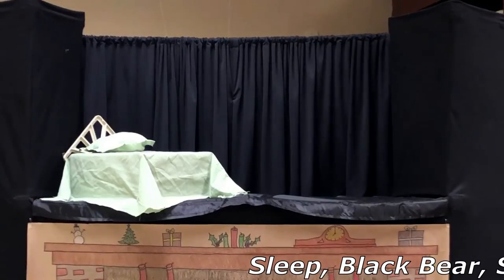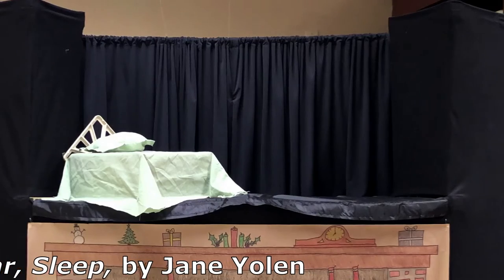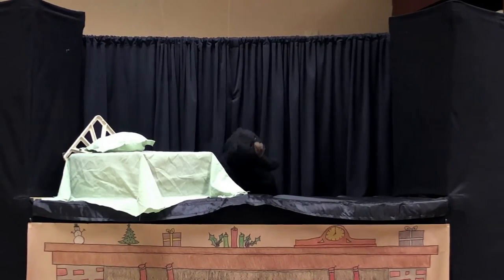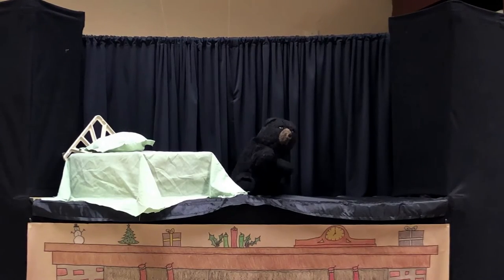Sleep, little one, sleep. Your dreams are long and deep. Sleep in your burrow, cave, or den. Sleep till the winter's done, and then rise up and start all over again.